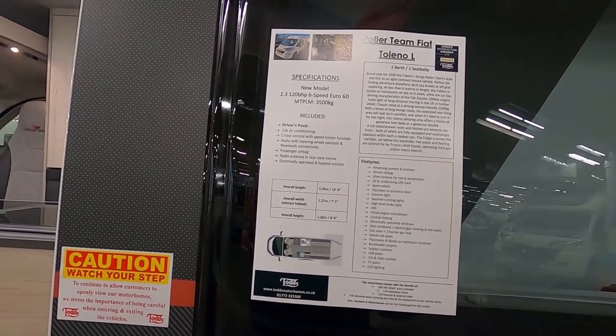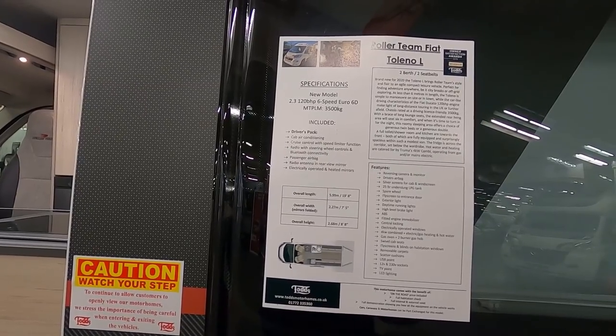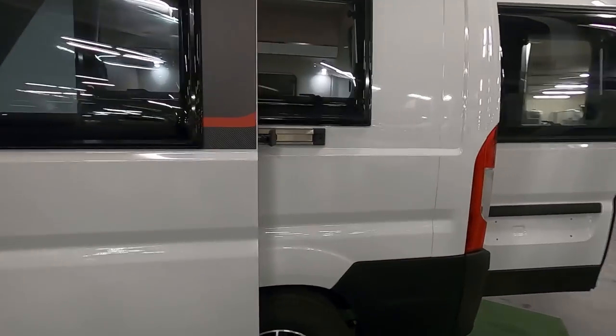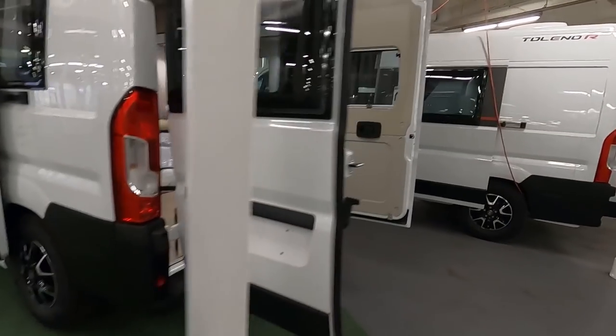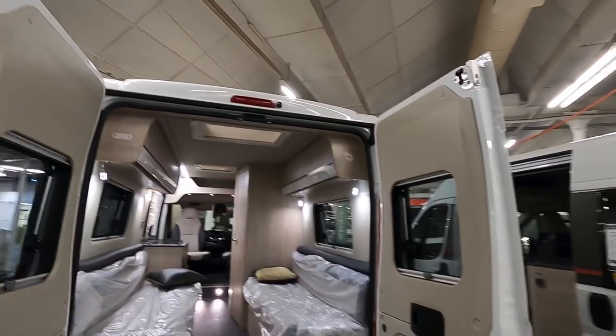You get cab air conditioning, cruise control, radio, passenger airbag, radio antenna, heated mirrors, and obviously a rear-view camera. Not bad.